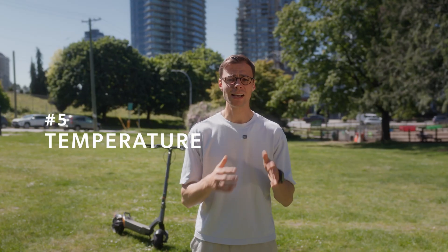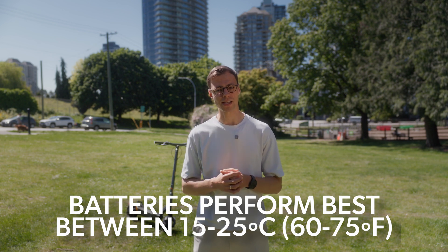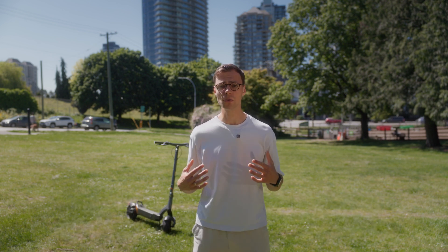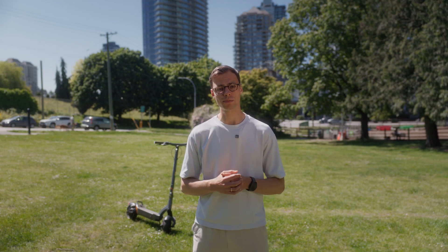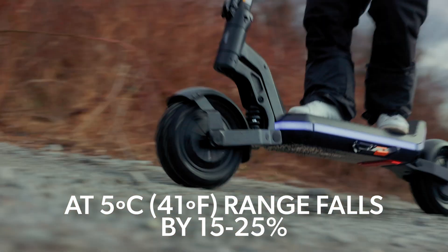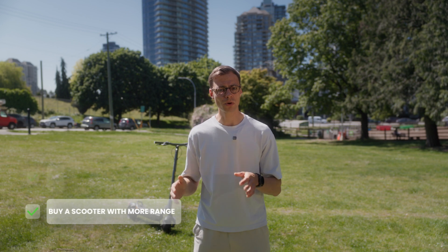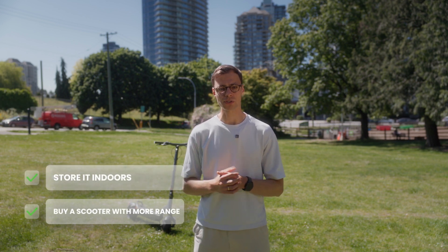Number five: temperature. Batteries are temperature sensitive. Lithium-ion cells perform best between 15 and 25 degrees Celsius — about 60 to 75 degrees Fahrenheit. Below that, internal resistance goes up and usable capacity drops. At 5 degrees Celsius (41°F), you can expect range to fall by 15 to 25%. Below freezing, performance may drop even further, and the scooter might even limit power output to protect the battery. Cold batteries also take longer to recharge and degrade faster over time if repeatedly exposed to harsh temperatures. So if you ride in the cold, start with a scooter that has more range than you need, and store it indoors whenever possible.